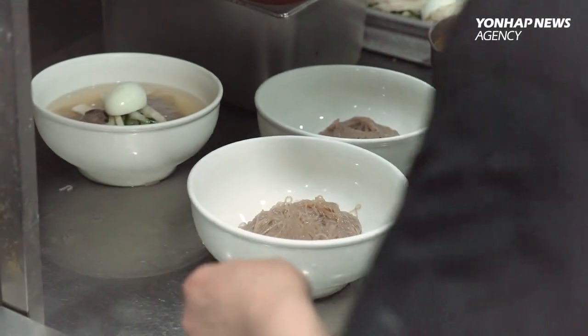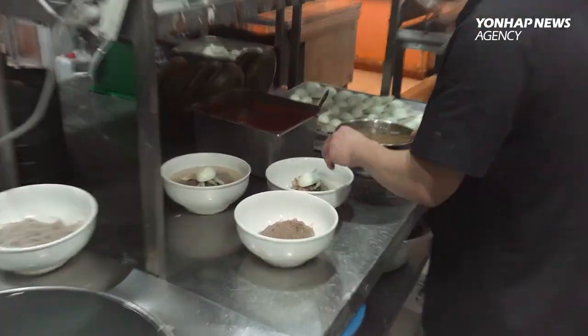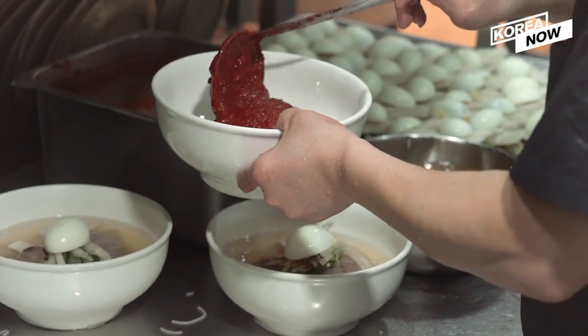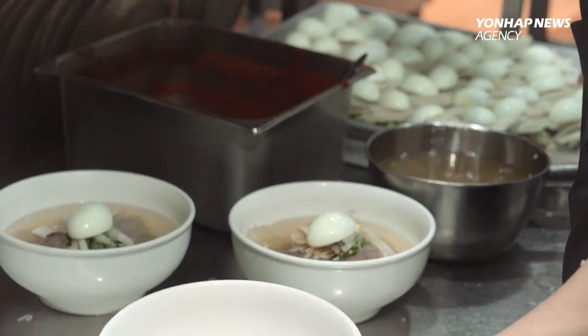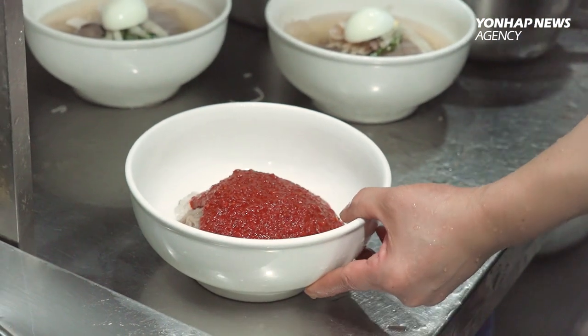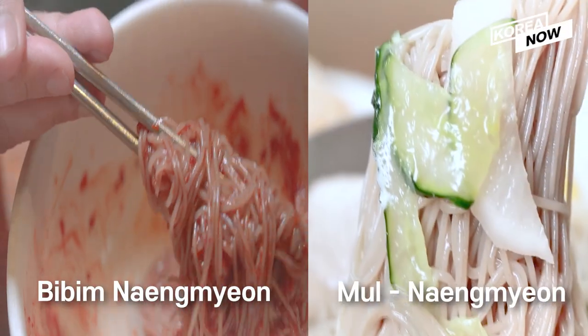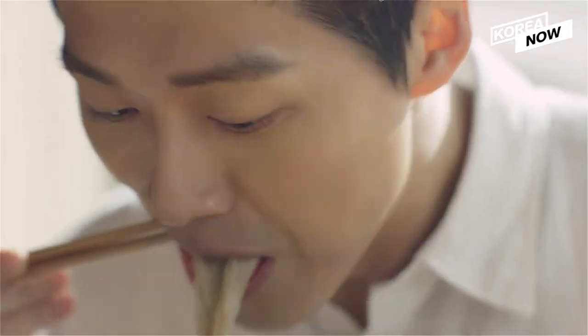If you pour the broth until you almost cover the noodles, it becomes mul naengmyeon. If the noodles are mixed in a red spicy sauce with less broth added, it's called bibim naengmyeon. Mul naengmyeon has a mild flavor since the broth is key, while bibim naengmyeon has a spicy kick to it. Which one are you craving?